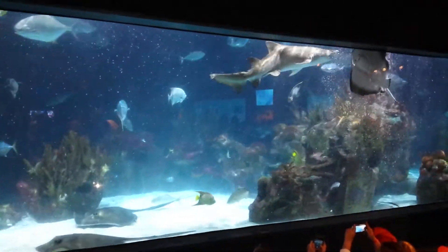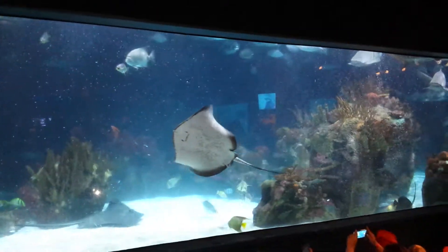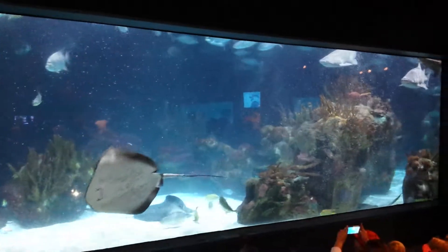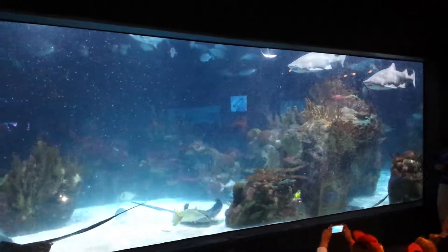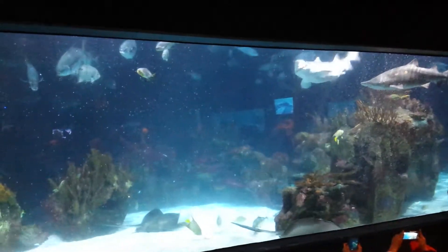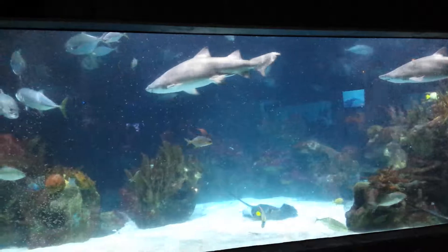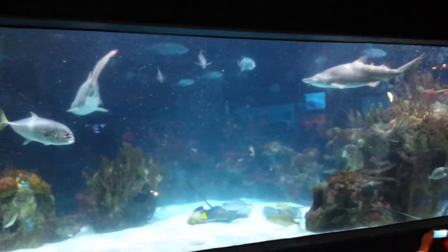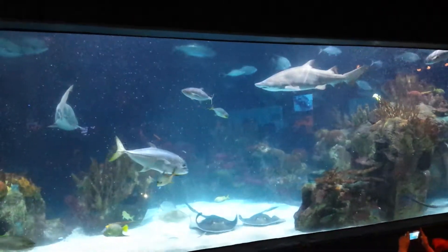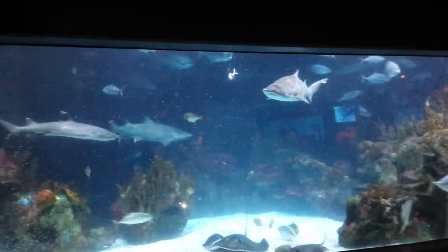We offer about nine ounces of food roughly per feeding per sand tiger shark, so over the week they're getting about four to five pounds. You might think these are pretty intense sharks and not getting a lot of food — and they're not getting a ton — but they don't technically need a lot. Our three younger ones get a little bit more than the older ones, as they're still growing and need more food.